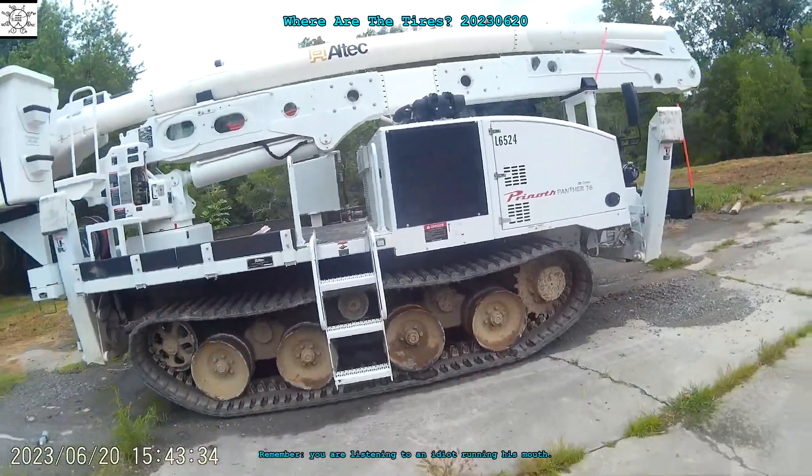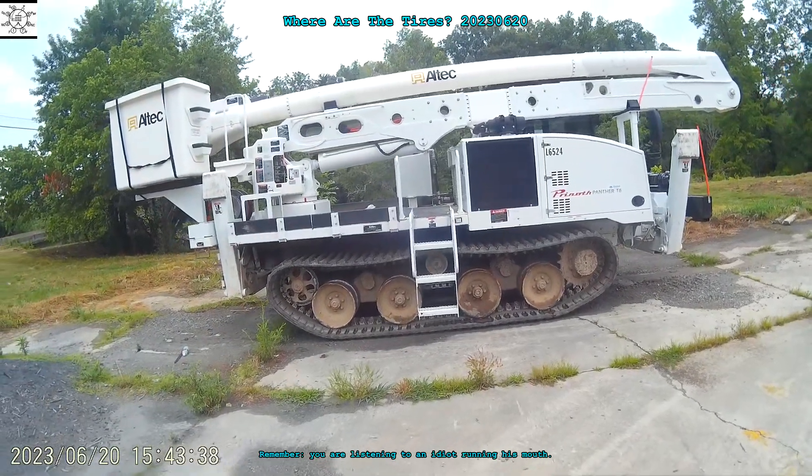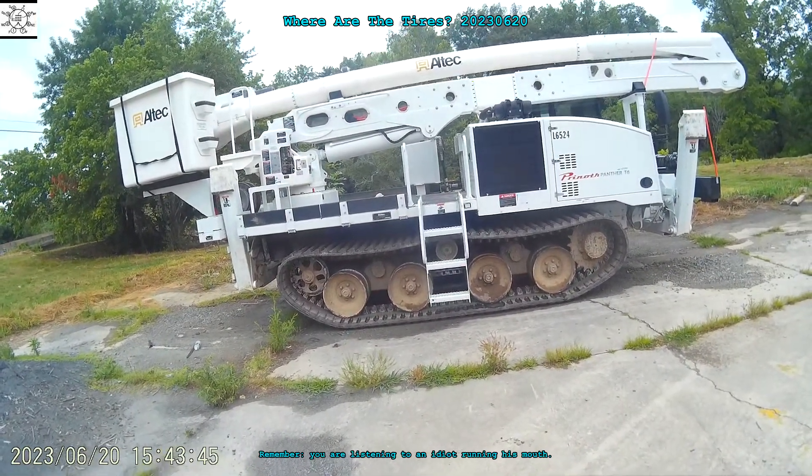Just thought I'd show you. There is a specially adapted type that's like a... I'm thinking of the Centurion tanks that I saw in Israel when I was there in the 1970s. British Centurions.